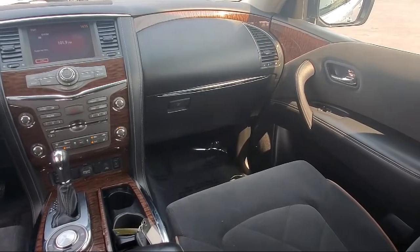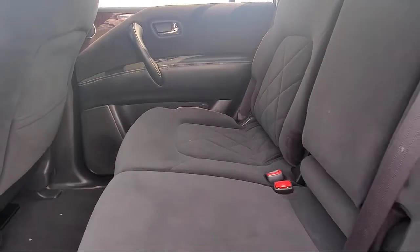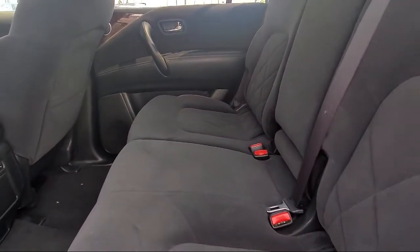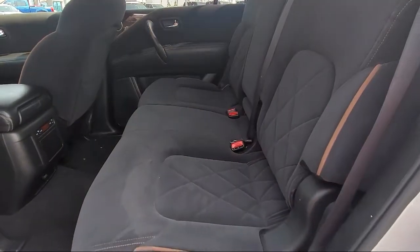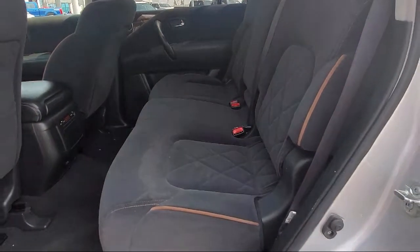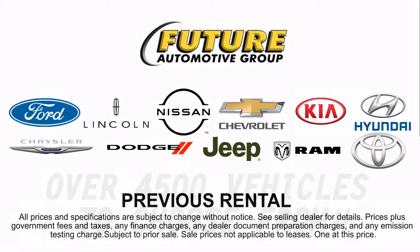So give us a call or stop by — we're looking forward to meeting you, and so is your next vehicle. We'll see you next time.